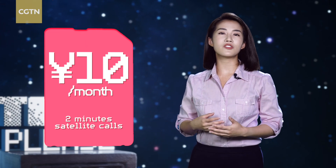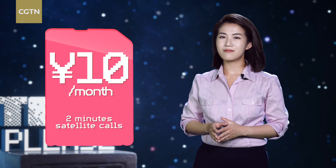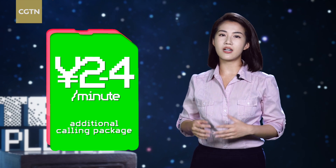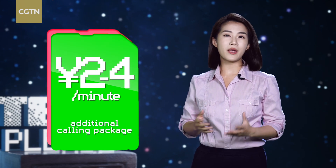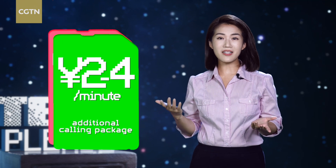The combo is quite affordable too, as compared with traditional satellite phones. Just 10 yuan per month for enabling the service, which comes with 2 minutes of satellite phone calls. And if you need more than that, additional calling packages only cost around 2 to 4 yuan per minute — that's basically a quarter dollar to make a satellite phone call — although the service is only available in Chinese mainland. Still, not too bad, right?